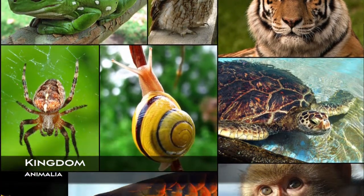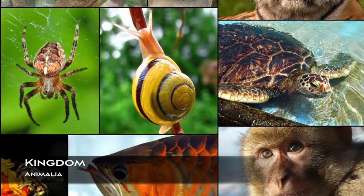Flower hat jellyfish are in the Kingdom Animalia, which means that they are multicellular, eukaryotic, and heterotrophic.